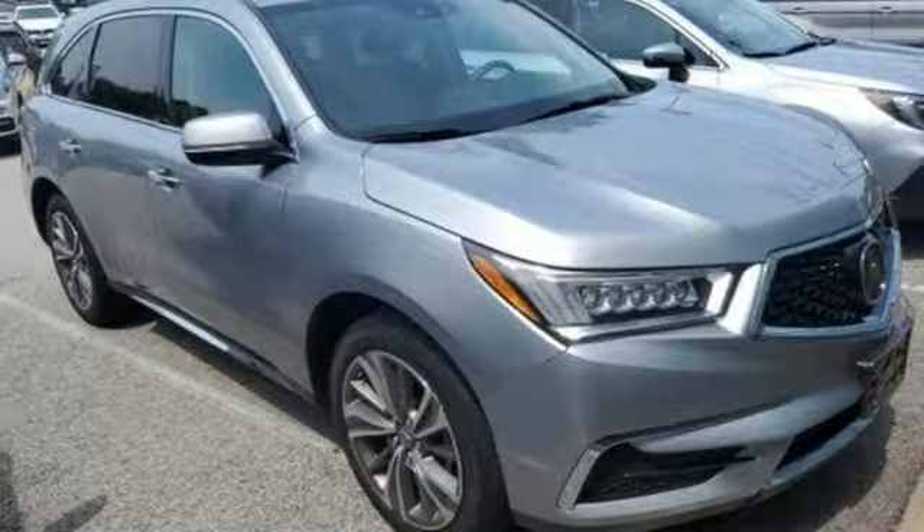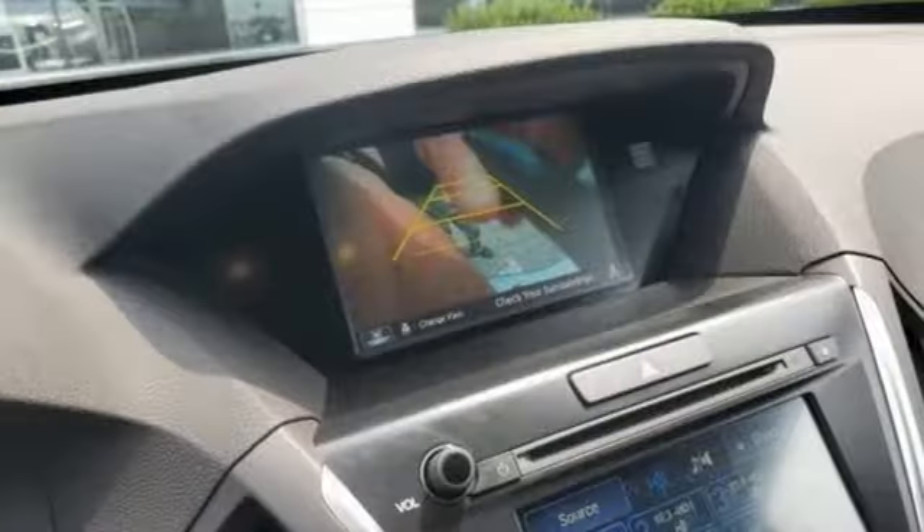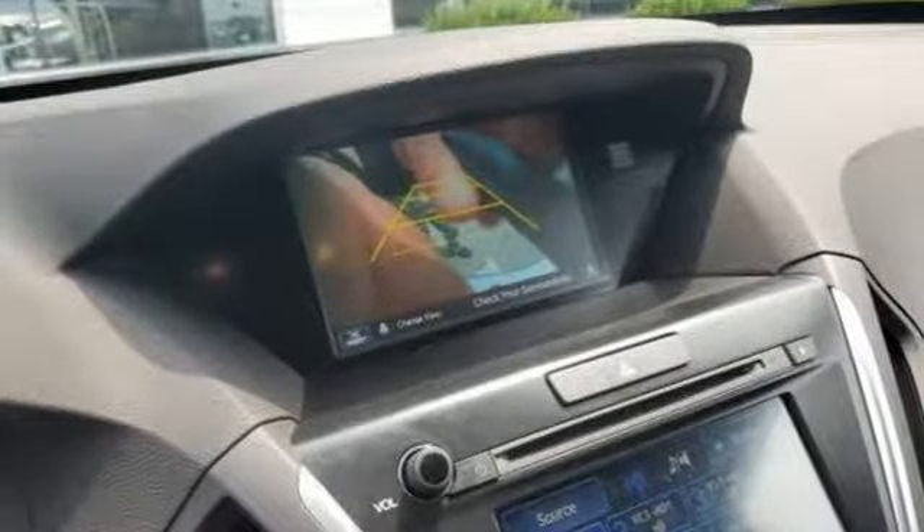Dual zone climate control, V6 engine, express open and closed sliding and tilting sunroof, gas pressurized shocks, and automatic transmission.